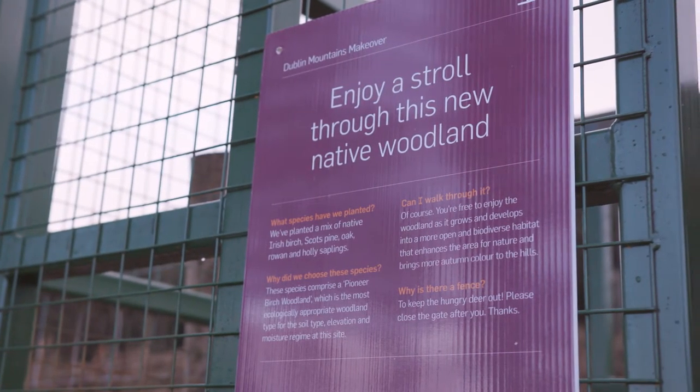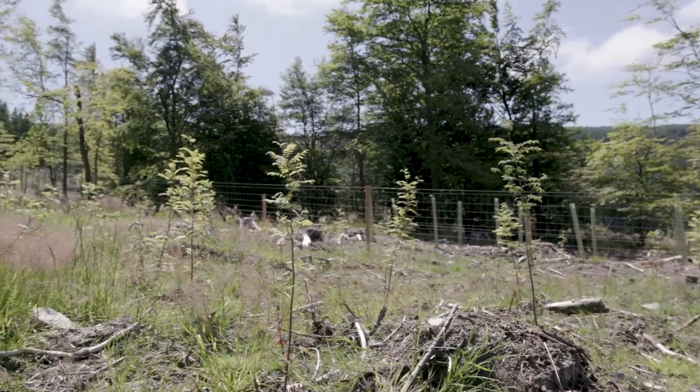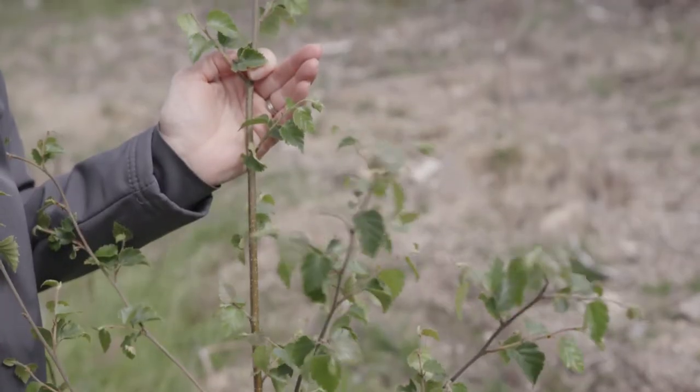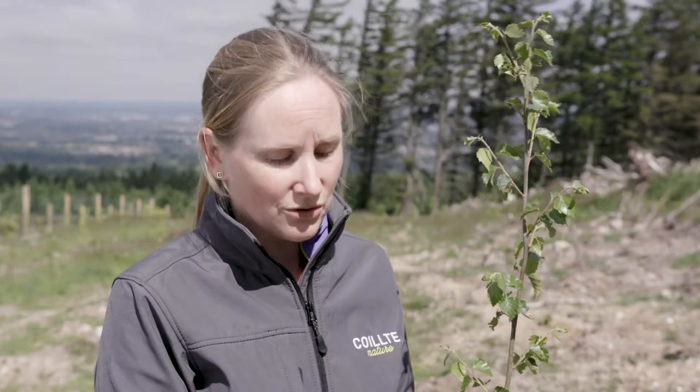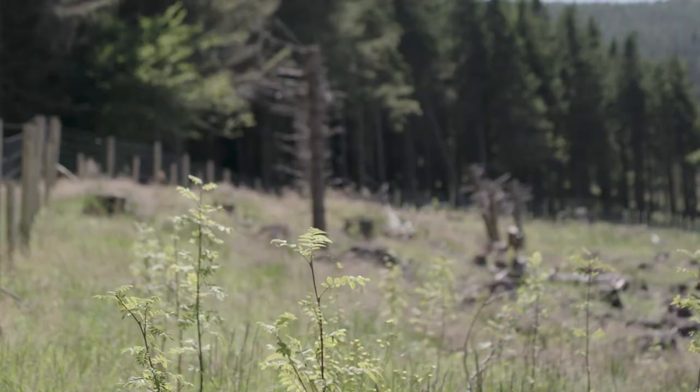The new trees are growing really well in their first growing season out on site. Here we have a birch tree, a pioneer species that is well adapted to growing on these mountain slopes in exposed conditions and on poor soils.